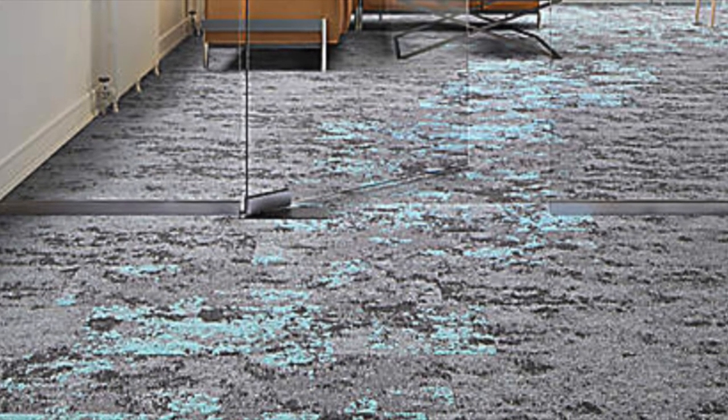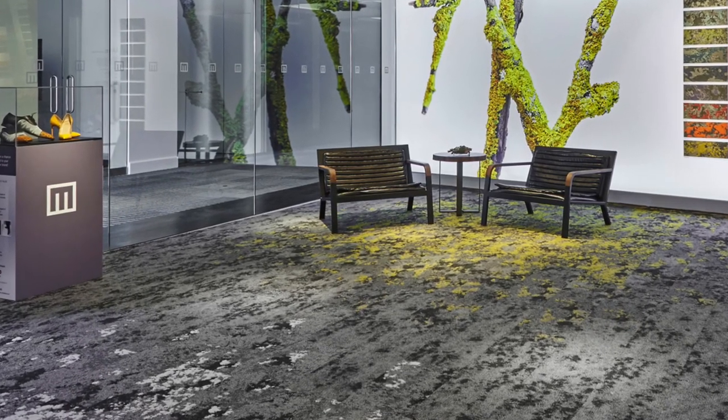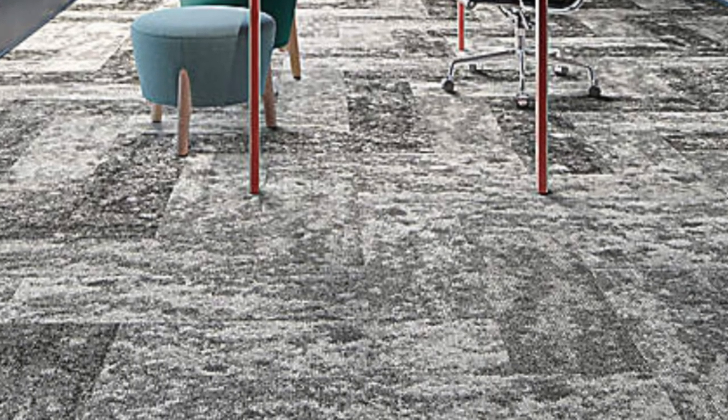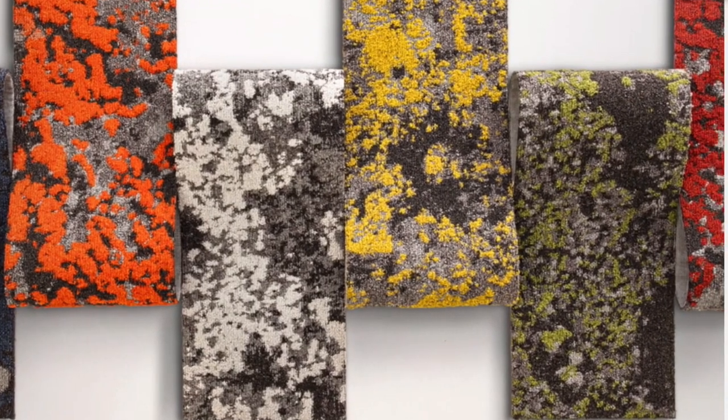the Lichen Collection is on the path to give more resources back to the environment than it uses during its entire life cycle. Lichen comes in a 12x36 carpet plank in four different styles and patterns that are derived from different growth forms and colorations of their natural inspirations.